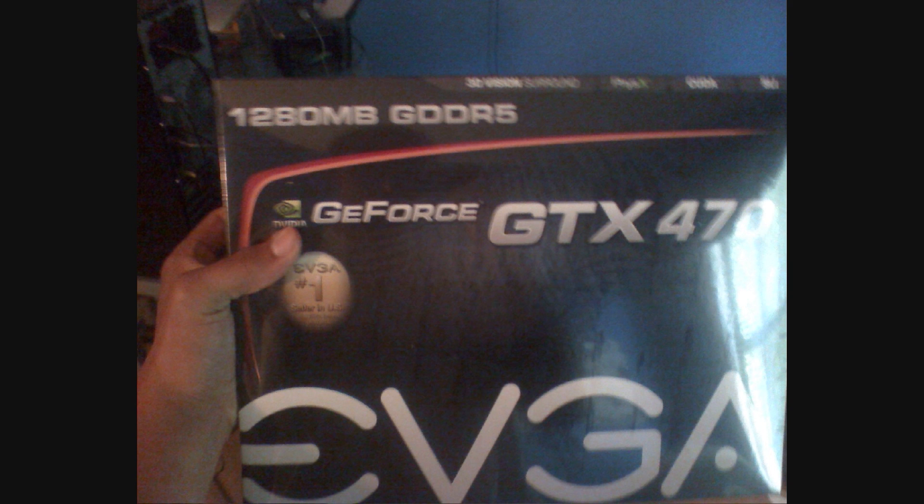Hey everyone, ZGarner2 here. A couple of days ago I got a package in the mail and it was my new graphics card, the EVGA GeForce GTX 470. Today I'm going to show you some pictures of it, starting from the box itself that it came in to the actual card while it's inside my case.